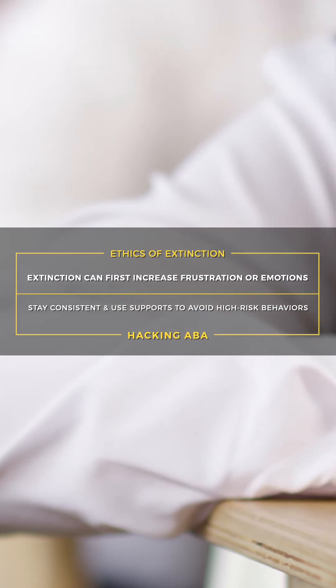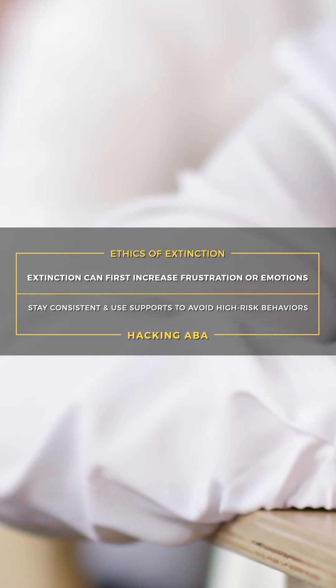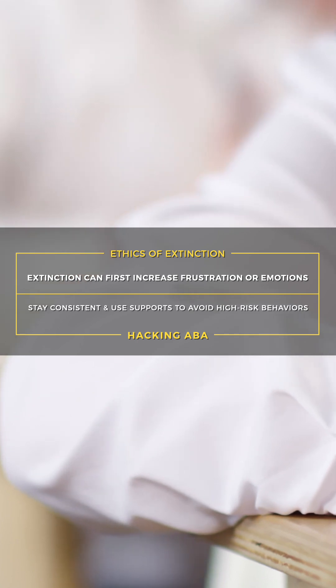The goal is not to just reduce problem behavior, but to build skills that promote independence and dignity, such as communication, waiting, or task engagement. Also be aware that extinction can initially increase frustration or emotional responding. Monitoring, consistency, and environmental supports are key. In cases involving high-risk behaviors, extinction should be approached with significant caution, planning, and oversight.